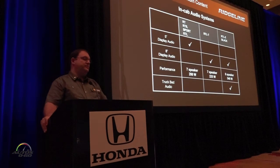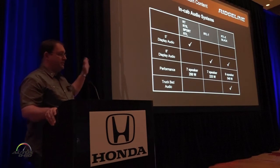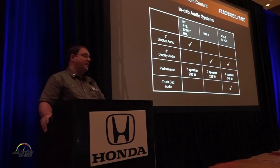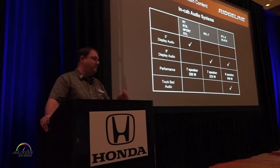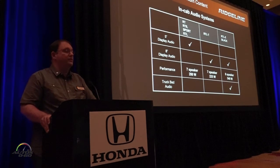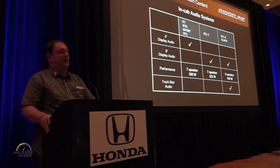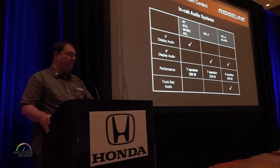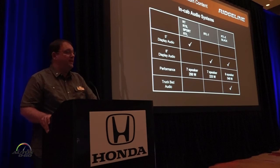Talking a little bit about our audio systems: our baseline audio system is the 5-inch display and that comes with 7 speakers and 200 watts of capability. Then once we step up to our 8-inch display audio system, the wattage increases to 225, still with the 7-speaker system. And then finally on our highest grade models, we stay with the 8-inch display and have a premium audio system with 8 speakers and 540 watts of capability.